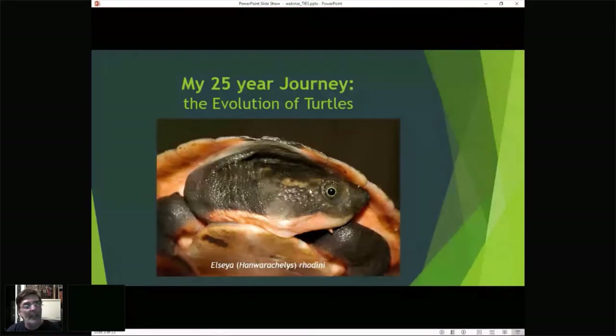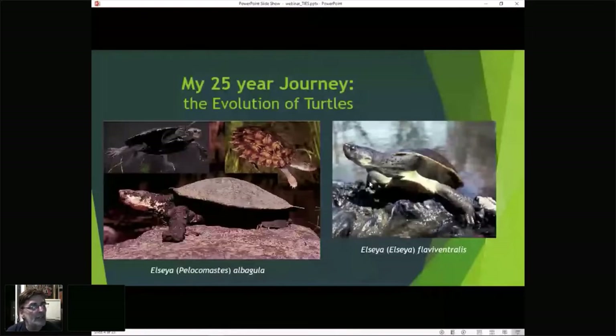In other parts of this genus I described Elsaia albergula — on the left is a female, a male, and a baby of the species. It belongs to another subgenus called Pelicomastes, which I didn't name but resurrected. It had been forgotten, described in 1897, and I realized it pertained to all these turtles from eastern Australia, so I resurrected the name rather than come up with a new one.